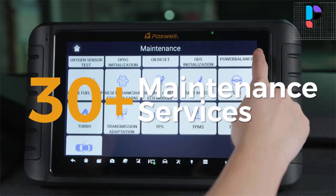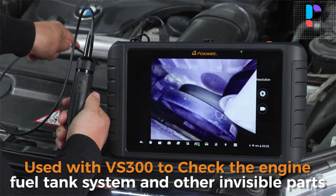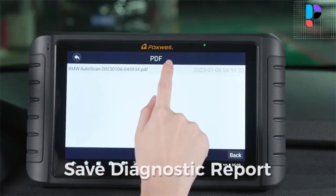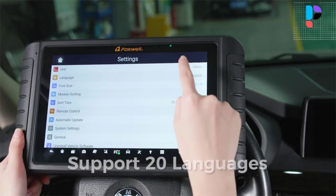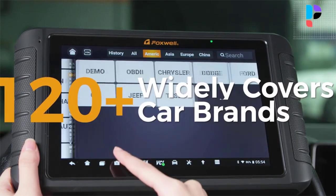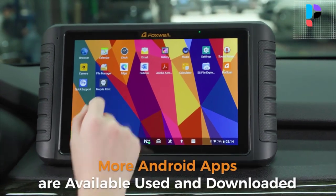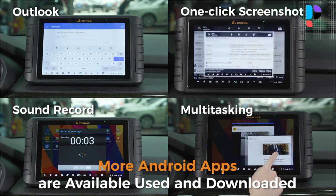The NT1009 automotive scanner is designed for mechanics, workshops, garages, and car owners. It comes with commonly used service functions like oil reset, ABS bleeding, throttle relearn, injector coding, TPMS reset, BMS, and power balance. It supports VW-guided functions to perform matching, calibration, and basic settings tailored to VW, Audi, Skoda, and Seat cars. The NT1009 identifies cars quickly with automatic VIN reading. One click scans all systems in seconds to detect faults, generates a diagnostic report to PDF, and supports screenshots to save results.